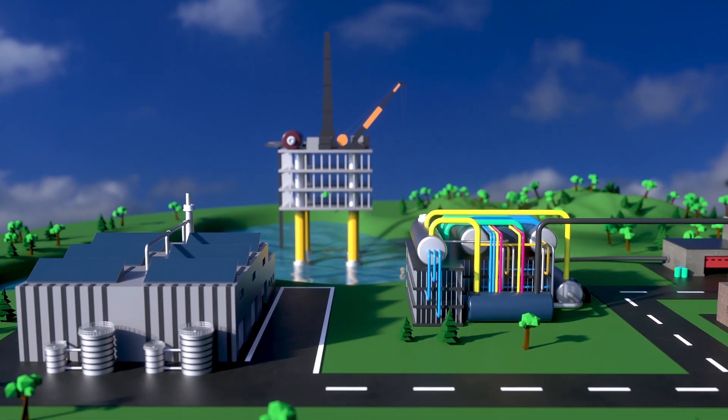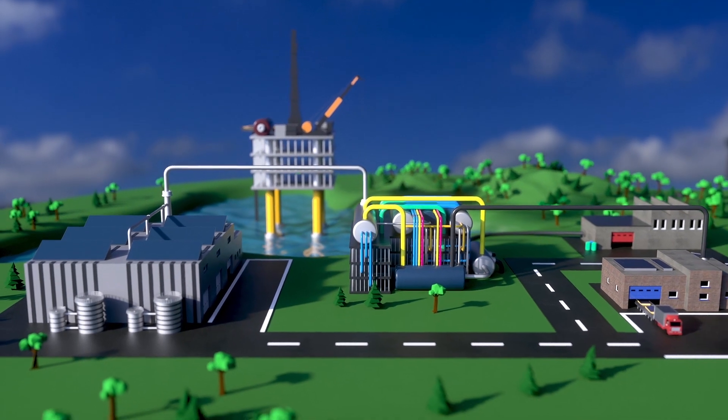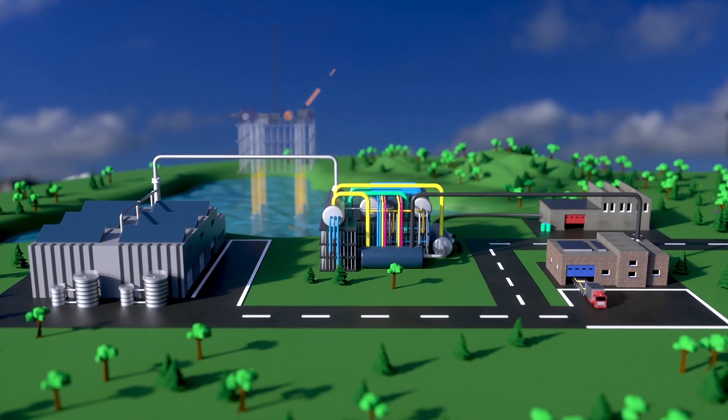So, the idea is to have one industry producing chemicals next to an emitting industry, so that one industry can use the waste gas of the other industry.